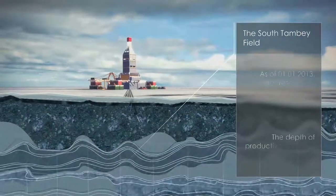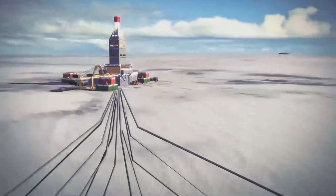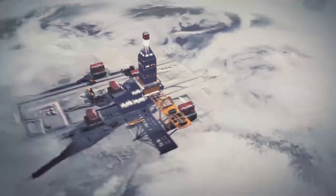Being a pilot project, Yamal LNG has been well received and strongly supported by the Russian government. The project will utilize the resources of the South Tambi Field. The field is well explored with 58 wells drilled.